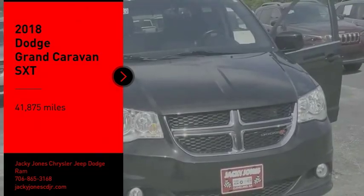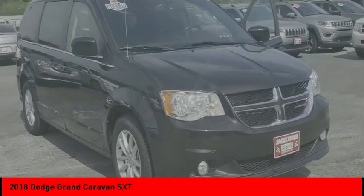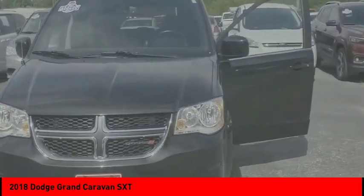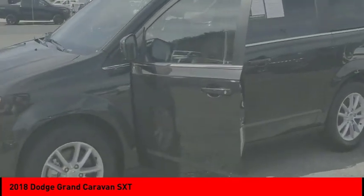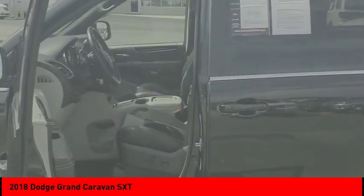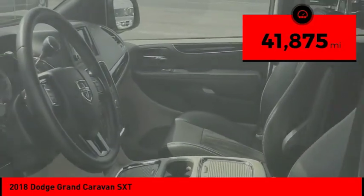Come test drive the 2018 Grand Caravan. The Dodge Grand Caravan received the government's highest front and side crash rating of five stars. Its vast interior is widely praised with an innovative seating arrangement, versatile cargo storage, and enough entertainment features to keep the kids entertained on road trips. This vehicle has less than 45,000 miles.